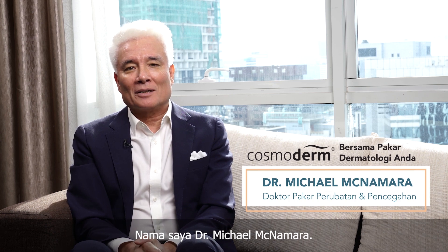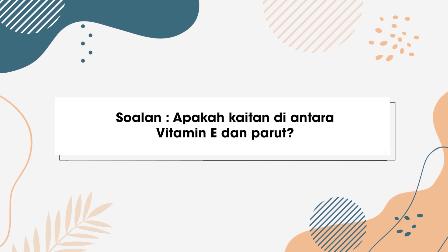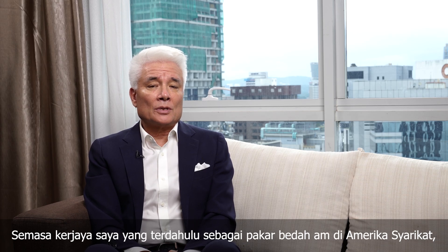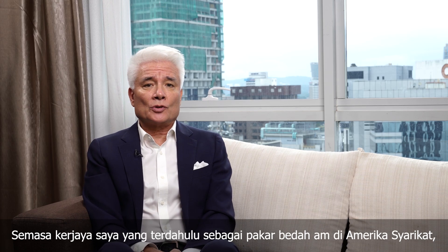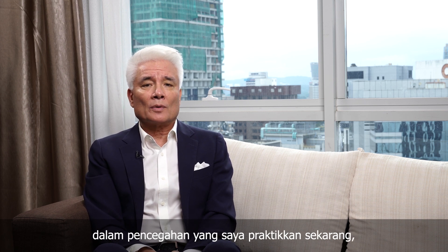My name is Dr. Michael McNamara. Earlier in my career I was a general surgeon, actually trained in surgery in the United States, before I became a preventive doctor, which is what I practice now.